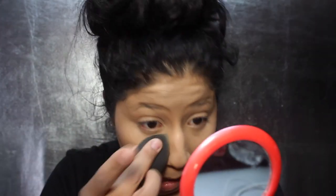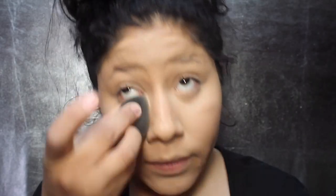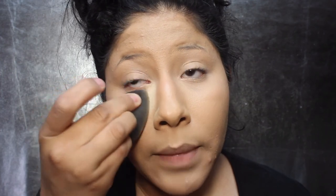To set that concealer, I'm going to be using the Makeup Revolution Luxury Baking Powder in Banana. The only thing I don't like is the bottle — it's so hard to use. I make sure to blend out my creases. I take my beauty sponge, dip it into the banana powder, and press it into the under eye, just keep pouncing it in the same spot.